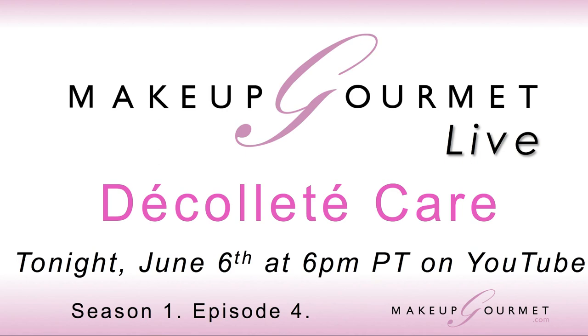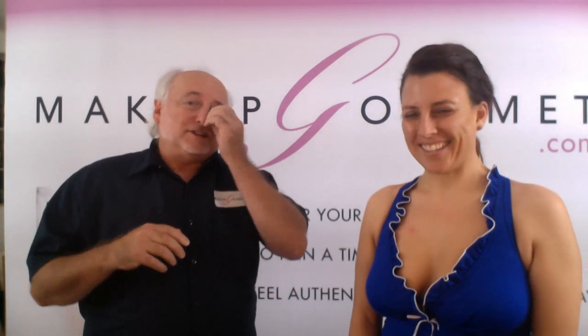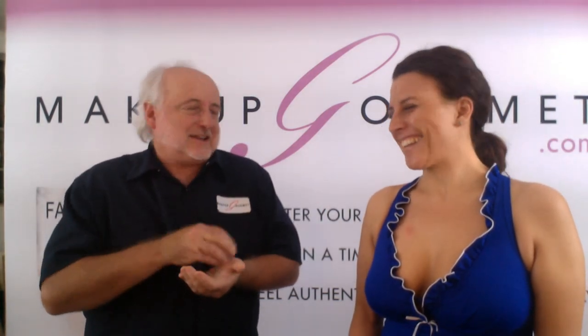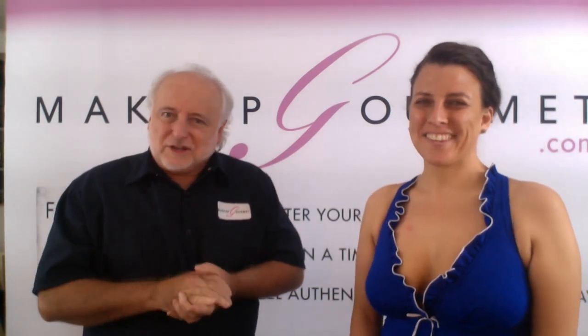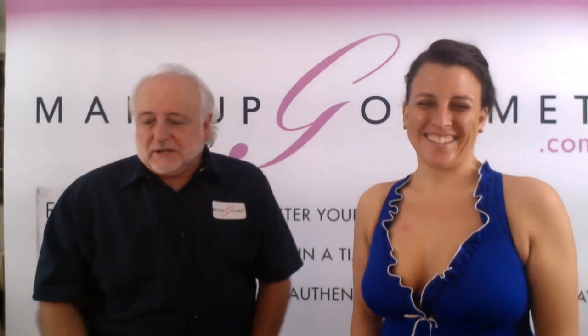Welcome everybody to Makeup Gourmet Live! We made it to episode four of our 400-episode series. With no further ado, it's Makeup Gourmet Live episode four: decollete care. Today I'm excited because my very good friend, who coined the phrase 'authentic' for me when I was writing my book 'Face With a Heart: Mastering Authentic Beauty Makeup,' is joining us. Everyone, meet Juliette.